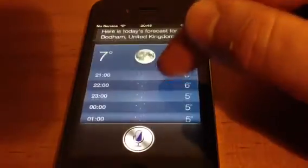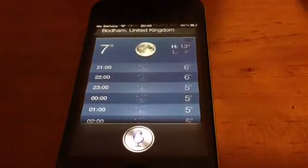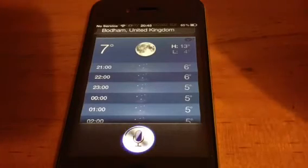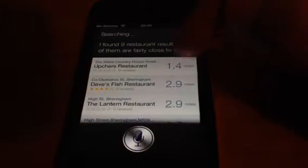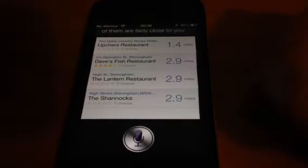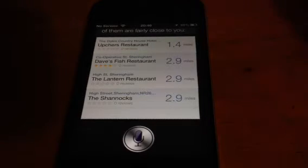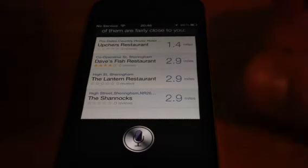Exactly like Siri. Let me think. Where is the nearest restaurant? Now, Siri does not do this in the UK. But since this runs off Google — I found nine restaurant results. Four of them are fairly close to you. And now it has found four restaurants near where I live, which is absolutely fantastic. That is amazing. And this is all running off Google API. If they can do this on Google, why can't they do it for the iPhone 4S, which I'm filming this on? It just doesn't make any sense to me.